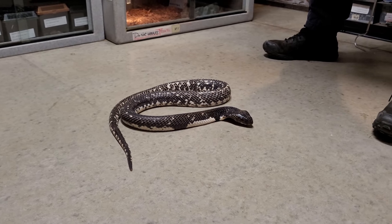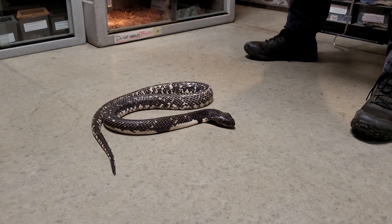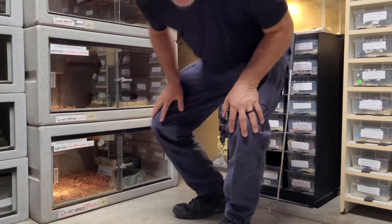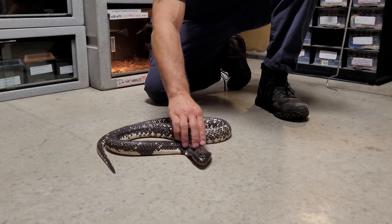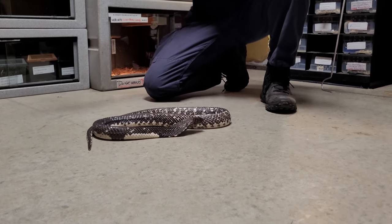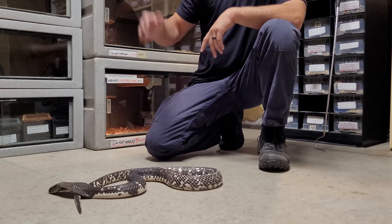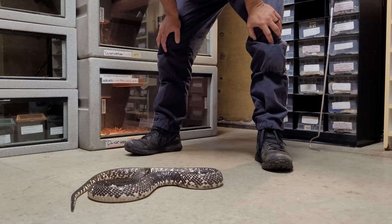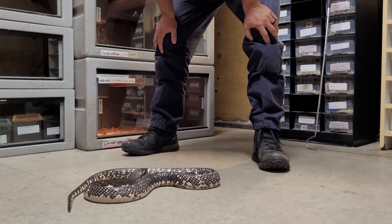I've had this animal a really long time — he's like the fourth generation already. I just love the black and white flecks, the way he hoods, the way the potential for danger is always there. He's only just over three feet. You can pet the back of his neck a little bit. Now, do not do this unless you're experienced and you know the animal — you have to be super careful.